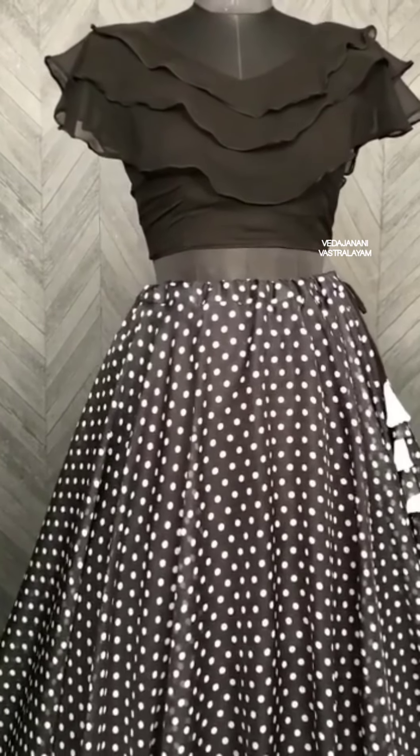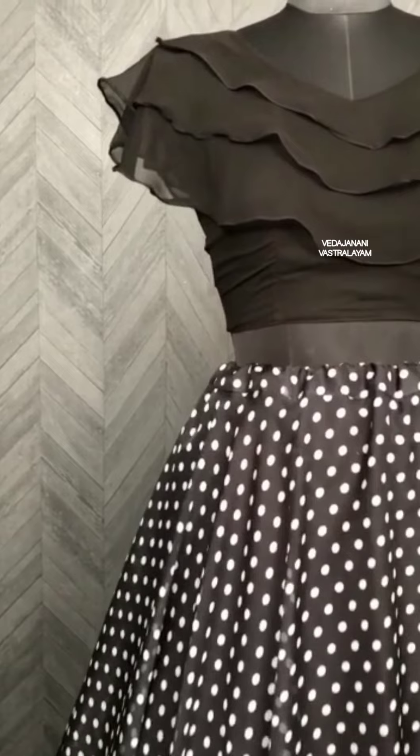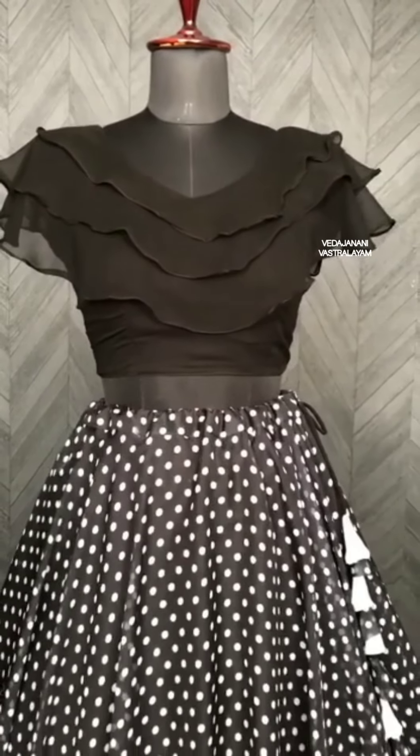The blouse is fox georgette. The frill pattern is 3 lines. This is the size 38 — I mean, blouse size.